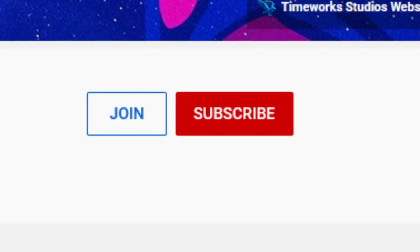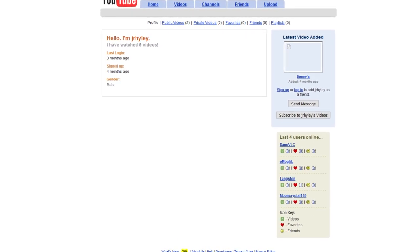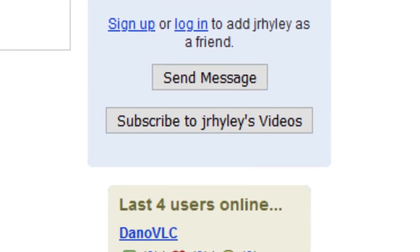What we're going to do is take random YouTube channels and throw them into the Wayback Machine to see what the subscribe button used to look like. This is the first ever YouTube subscribe button that I can find, back in 2005, the year YouTube was created.